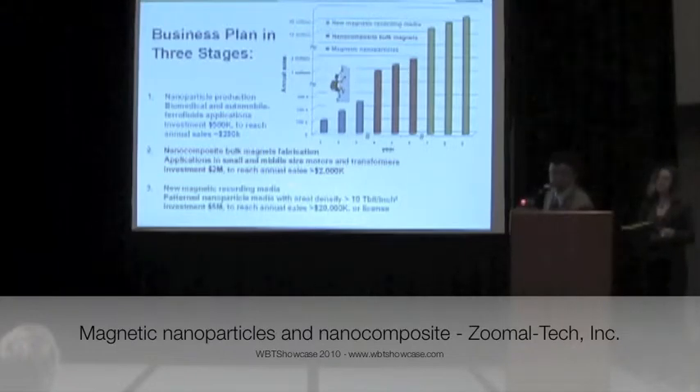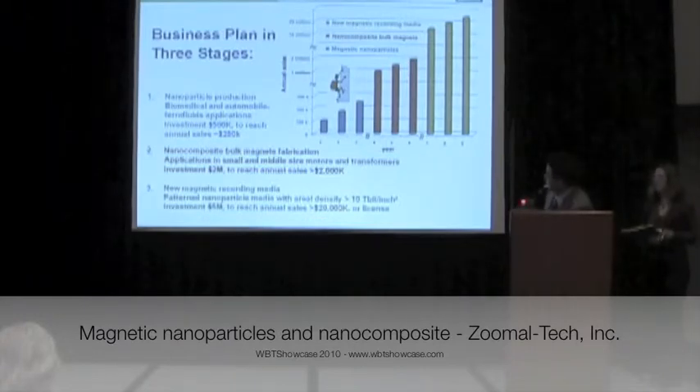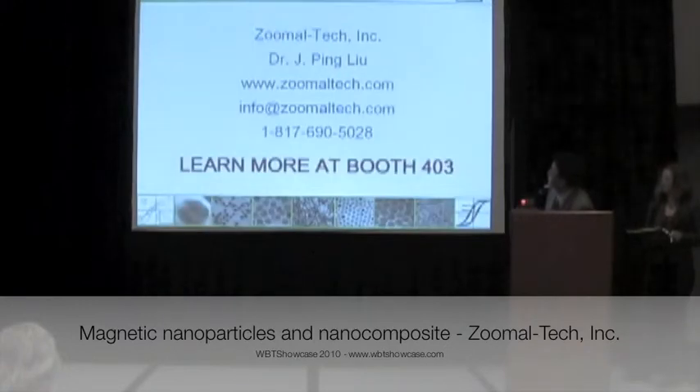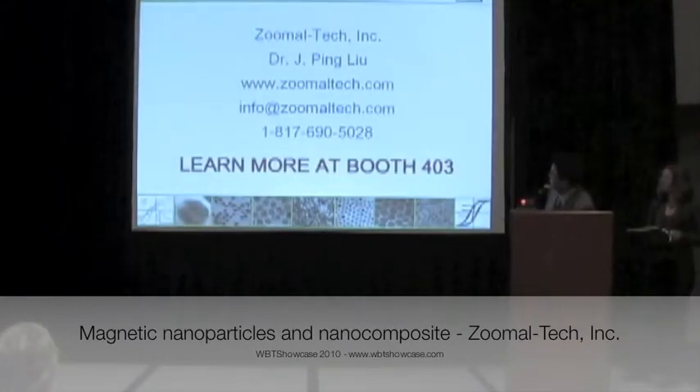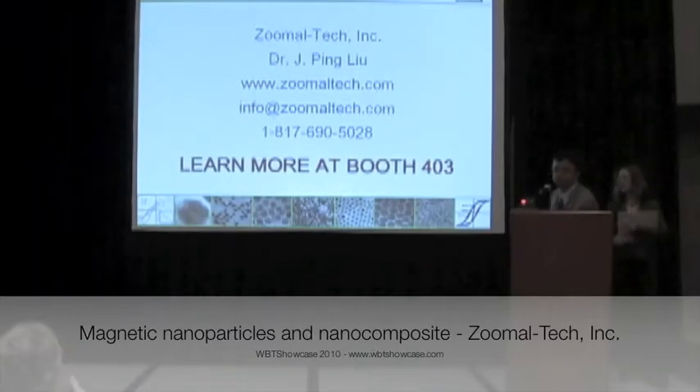And for the recording business, that's a huge market, as you know. If we receive $5 million in investment, we can reach $20 million in annual sales — or we can also sell the technology. For those who have more interest, please contact us with these numbers. We are in booth O3. Thank you very much.